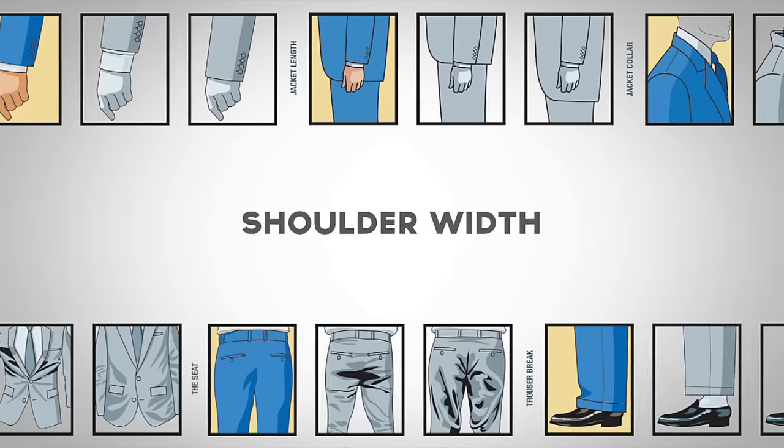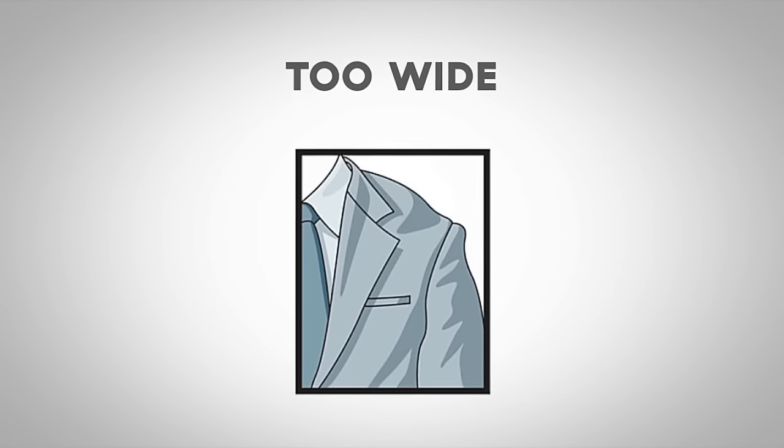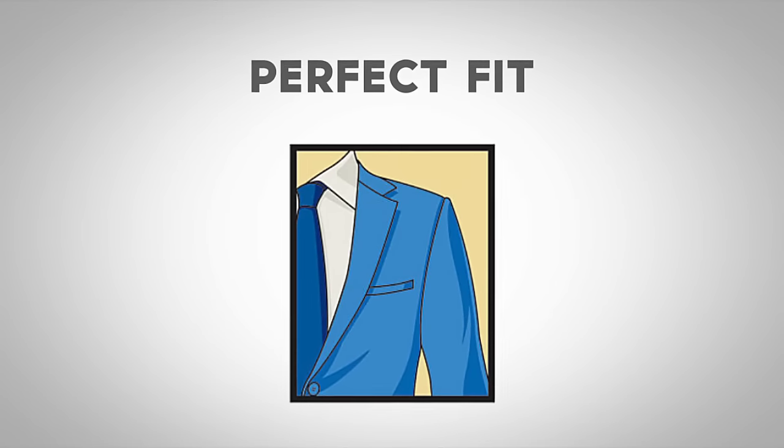How a suit should fit. First, let's talk about the shoulder width. If the shoulder seam is hiked up your shoulder, it is too small. If the seam extends beyond your shoulder, it is too big. A proper fitting shoulder will end where your arm meets your shoulder.